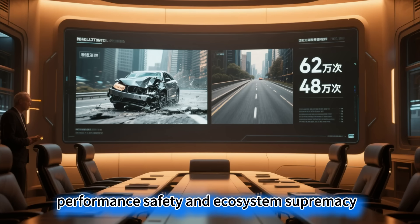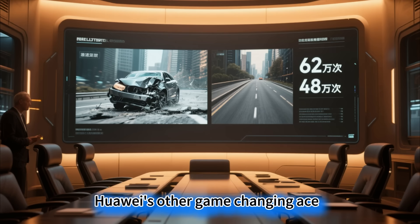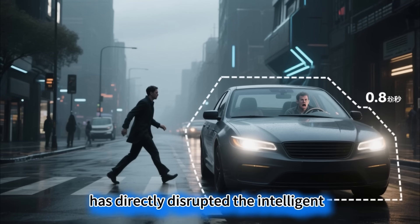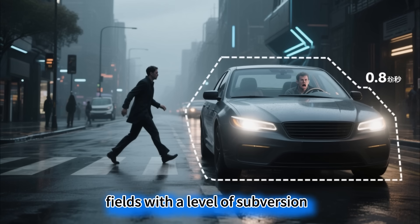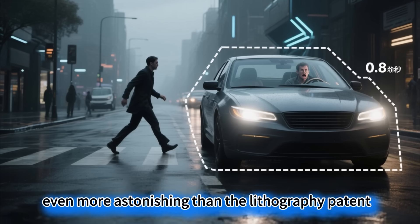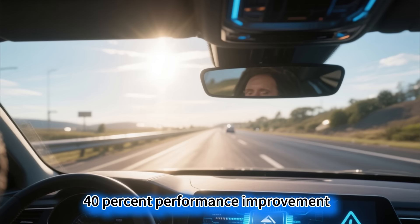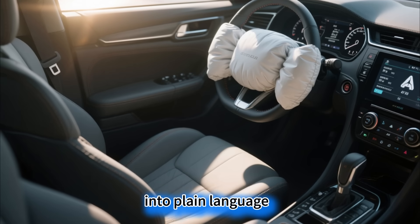The AI chip breakthrough: performance, safety, and ecosystem supremacy. Huawei's next-generation AI chip has directly disrupted the intelligent driving and computing power fields, with a level of subversion even more astonishing than the lithography patent. Let's translate the 40% performance improvement over the previous generation into plain language.